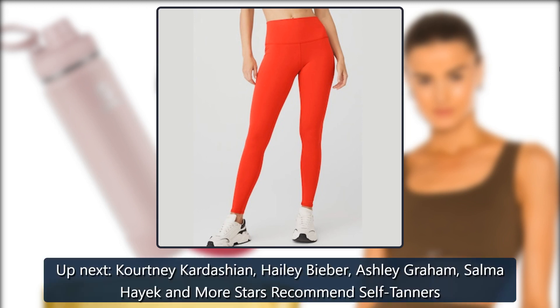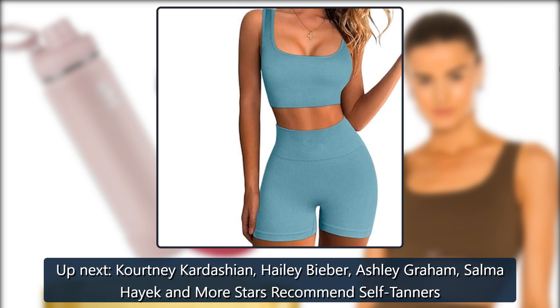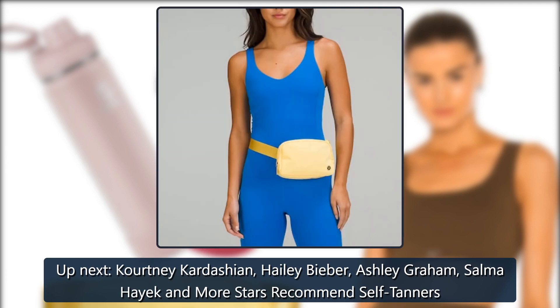Up next: Kourtney Kardashian, Hailey Bieber, Ashley Graham, Salma Hayek, and more stars recommend self-tanners.